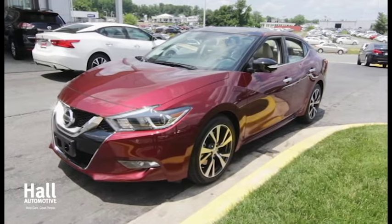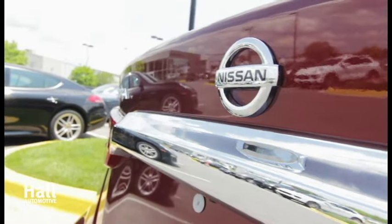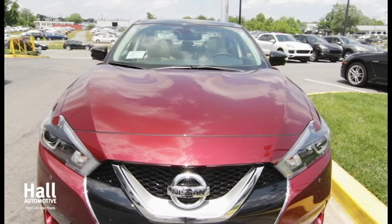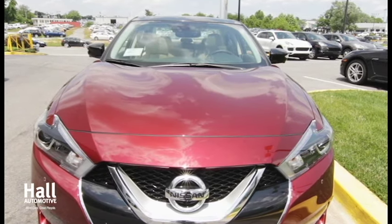The all-new 2016 Nissan Maxima has arrived at Hall Nissan Virginia Beach. The 2016 Maxima was designed to be a fighter jet on wheels.